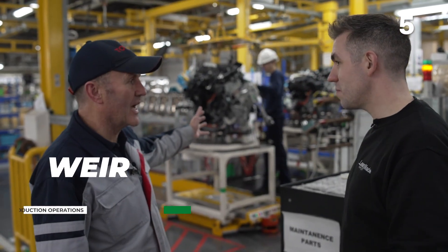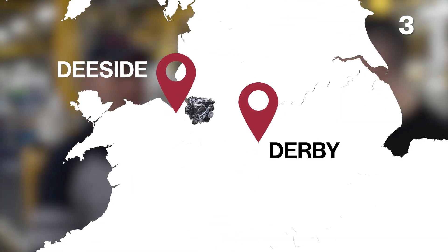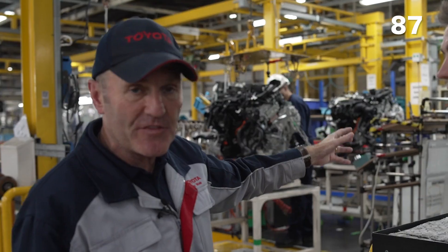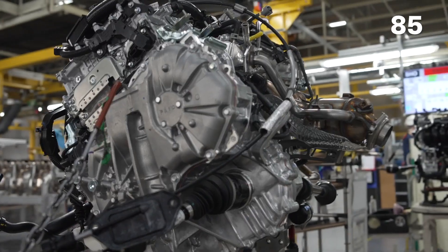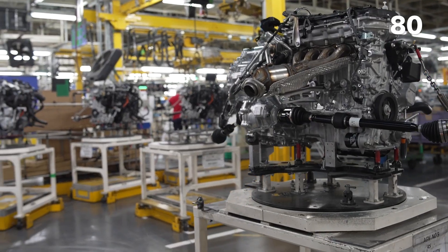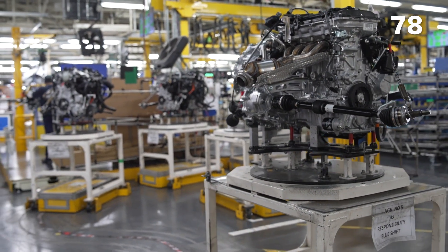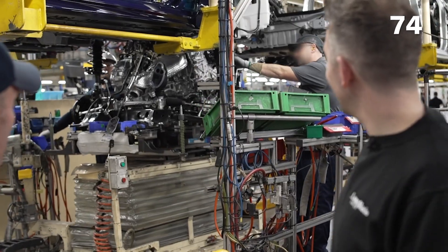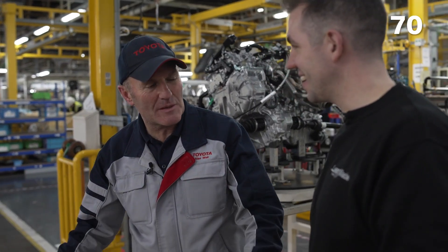This is our engine preparation line. We have our engines delivered from our off-site engine plant, then put on in sequence depending on the specification required for the vehicle, and then they go and meet up with the vehicle on our main chassis line. All of these engines are being prepared on the same takt time as the main assembly line — everything's working to the same takt time. The synchronisation of everything in the plant is key and everything must work to the same takt time.